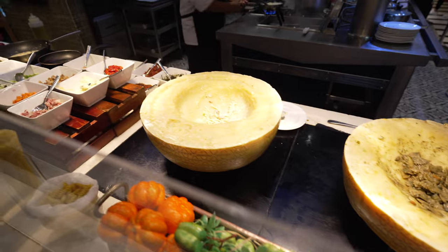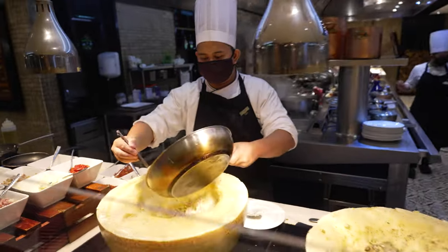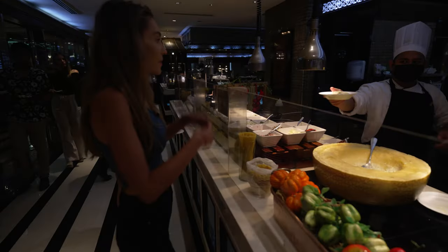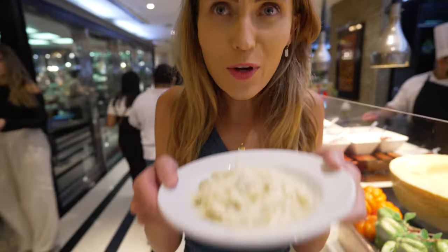Hayley is eyeing up some Italian. You've got a whole two wheels of cheese that you get the pasta cooked in. Oh my gosh, look at that — is that a carbonara? Oh, it's my absolute favorite, and this is straight from a wheel of cheese, so you know it's gonna be good. Amazing, thank you! Oh, that smells good. Okay, let's go eat!